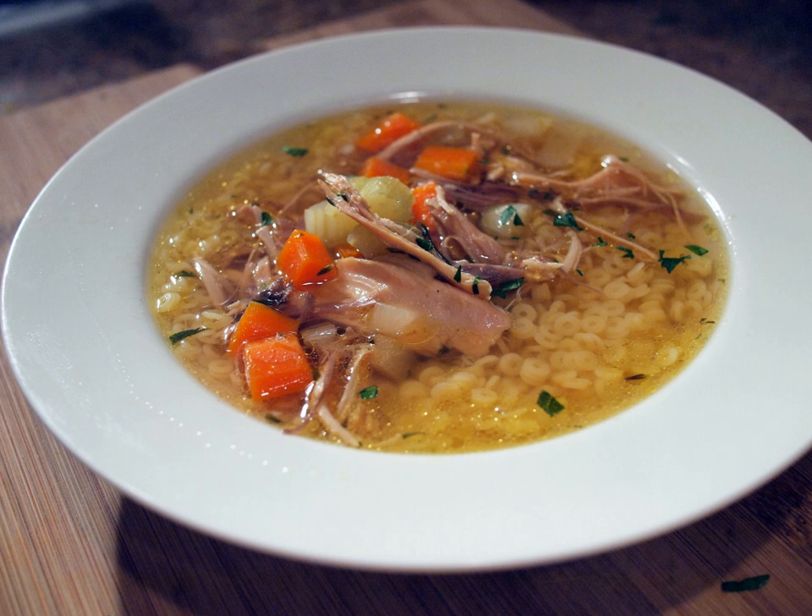The Danish hønsekødssuppe is traditionally cooked using large hens specifically reserved for soup, known as suppehøns or soup hens. Vegetables like celeriac, carrots, onions and leek are usually added, and typical flavorings are thyme, laurels and white pepper. The soup may be served with small white dumplings and meatballs. As part of traditional housekeeping, the cooked meat is reserved for other dishes such as høns i asparges or hønsesalat.